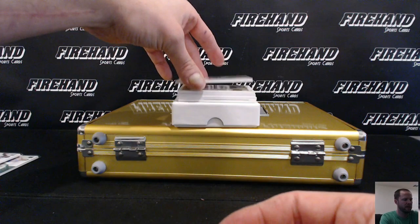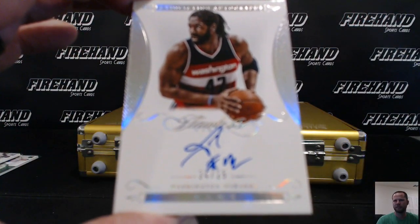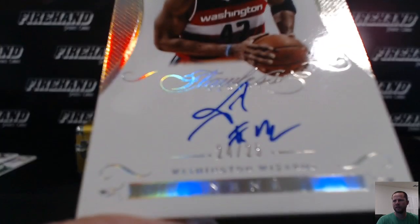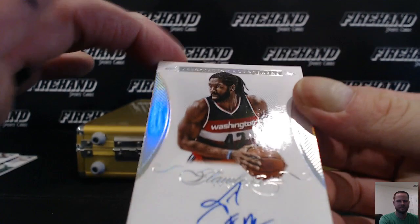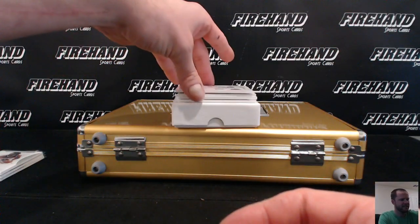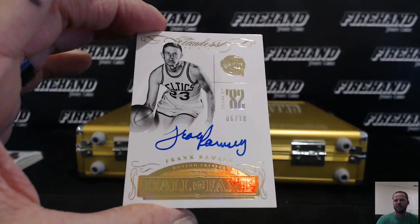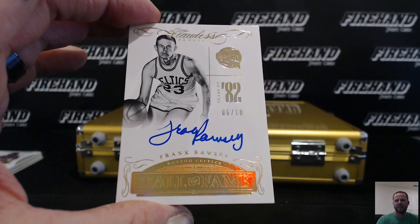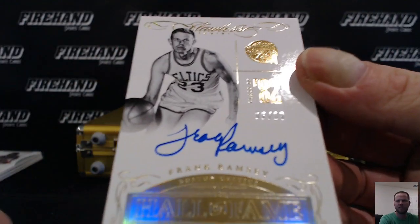First autograph, 24 out of 25 — Nanae. Holy man, Francis has Nanae. We got Frank Ramsey, six out of ten, Hall of Fame edition. Frank Ramsey goes to S. Murphy — the only guy in the entire set whose name starts with an F.